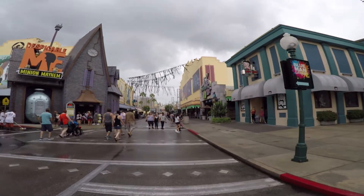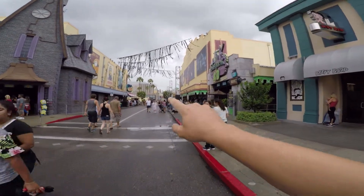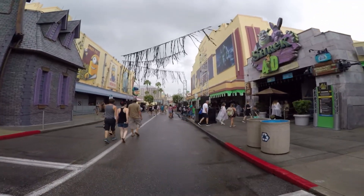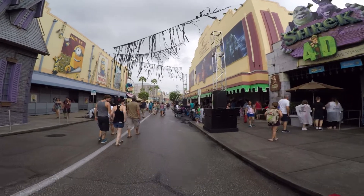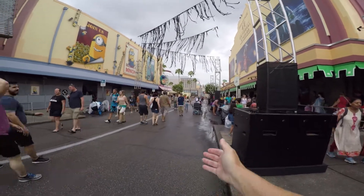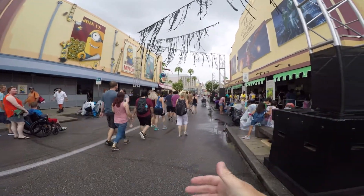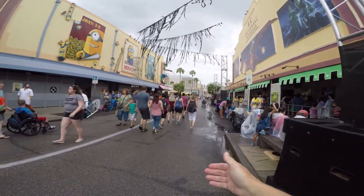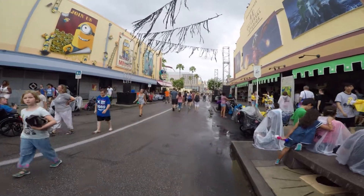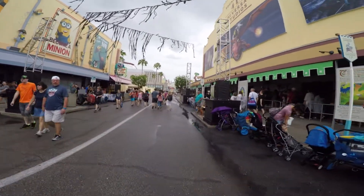Over here there isn't that much of a change except the lighting trusses are new. Besides lighting or whatever they're hanging, this is all we're really gonna see in this area because of the superstar parade that happens every day here. Anything in the middle is going to be brought in at night on the night of Halloween Horror Nights and then brought back out after the guests leave. So this scare zone is pretty much finished until the night of Horror Nights.